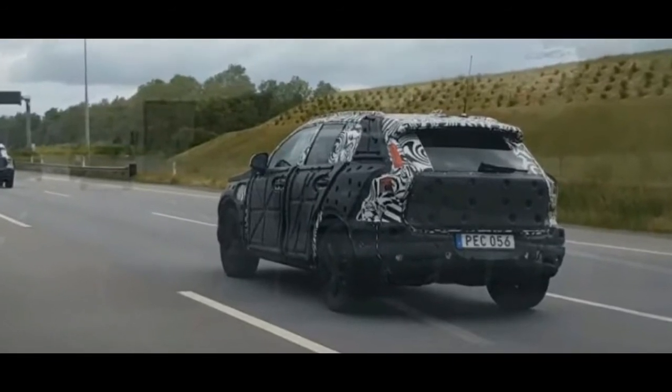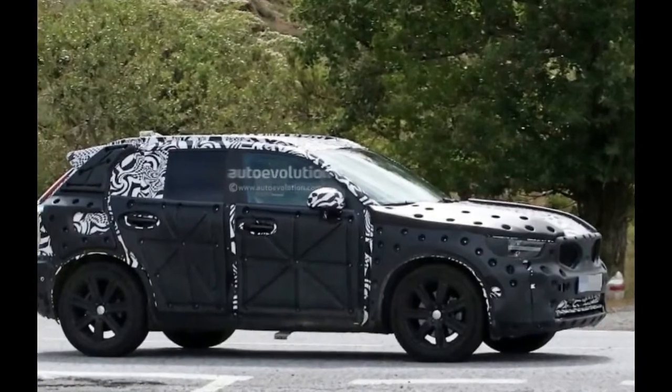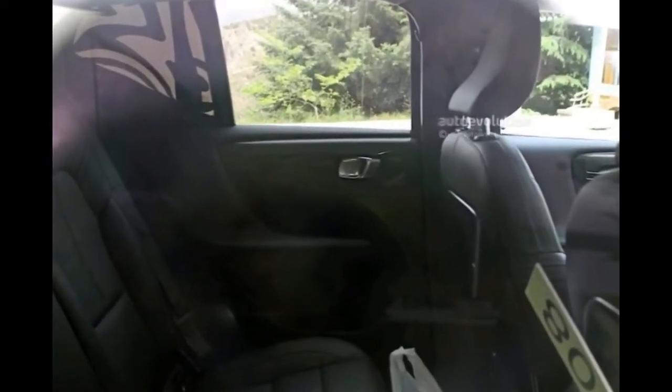Unlike the concept, the production model will get smaller wheel arches as well as smaller wheels. This doesn't mean Volvo won't offer a higher performance model in the future, though.